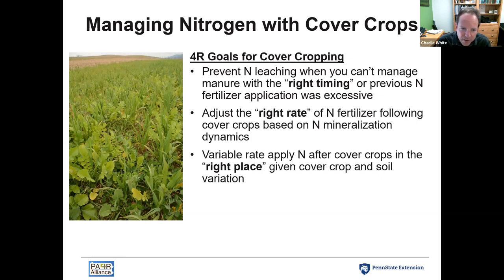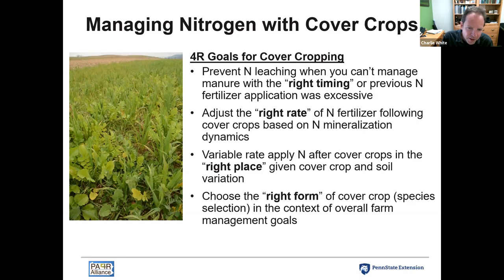We're going to talk about tools that might help create a variable rate nitrogen prescription in a field based on factors of the cover crop, the soil, and the crop yield potential — to put the right amount of nitrogen in the right place in the field. We also want to think about the right form or source in terms of 4R principles: choosing the right species of cover crop that best meets your overall management goals.